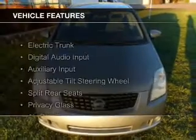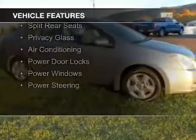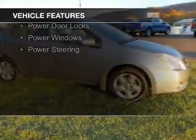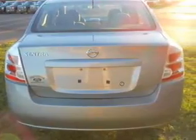The features include electric trunk, digital audio input, an auxiliary input, an adjustable tilt steering wheel, split rear seats, privacy glass, air conditioning, power door locks, and power windows.